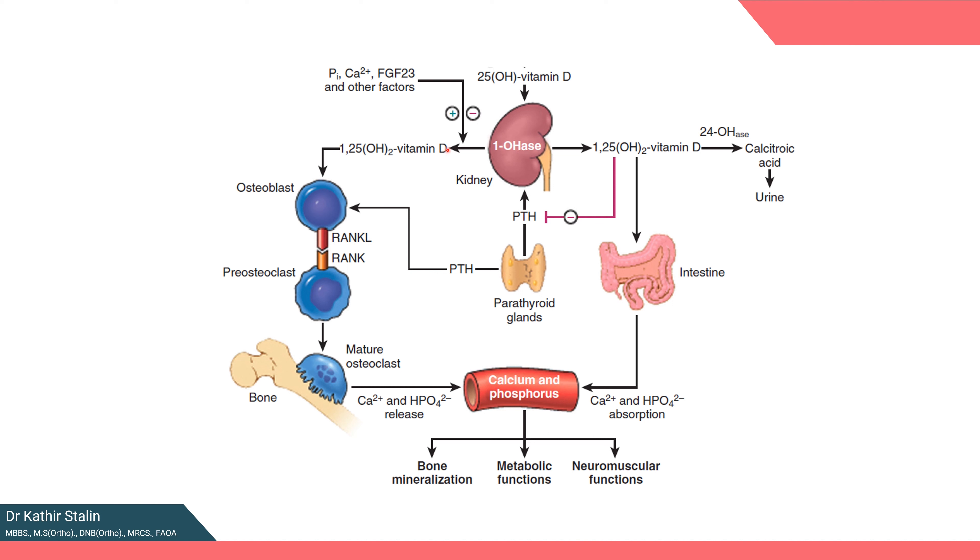This active form of vitamin D plays three primary roles and has one feedback role. Firstly, it activates osteoclasts through osteoblasts, promoting bone resorption and releasing calcium and phosphate into the blood. Secondly, it enhances the absorption of calcium and phosphate from the gut and promotes reabsorption in the kidney. By executing these mechanisms, it ensures calcium and phosphorus levels are maintained in the blood. The calcium in the blood is utilized for metabolic and neuromuscular function, and excess calcium is again used to replenish the bone reserve.